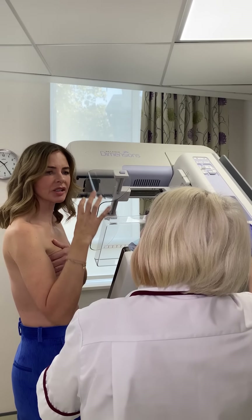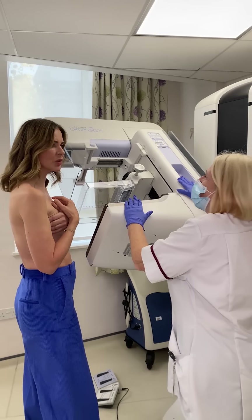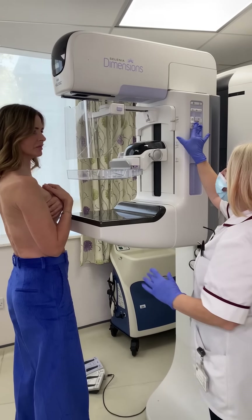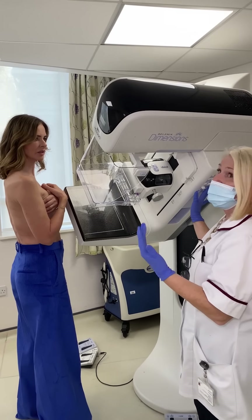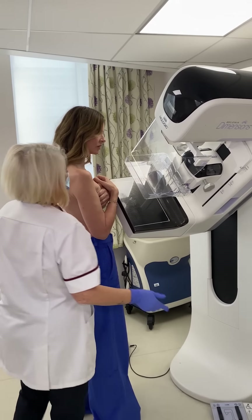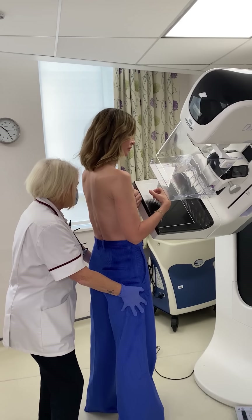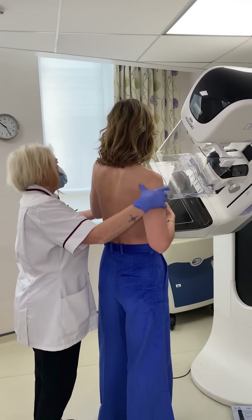Even if your breasts are bigger you might feel a squidge, but absolutely it doesn't change things. Some ladies come through absolutely terrified because they've heard horror stories of having a terrible mammogram. But it doesn't have to be like that at all. We very often say to ladies, let's give it a go and see how you get on, and then they'll sail through it.